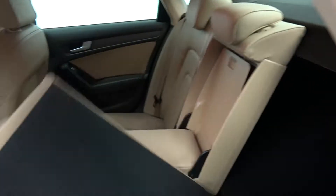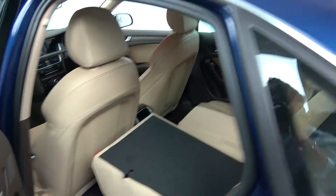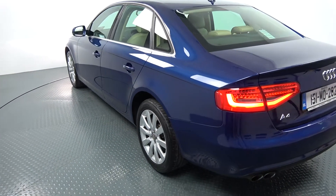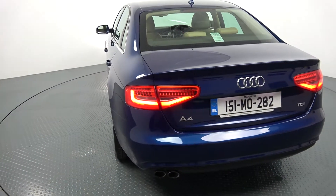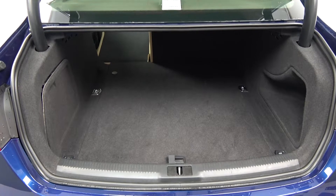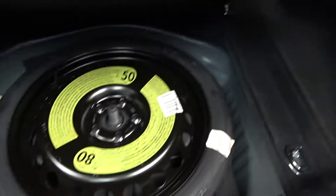Vehicle offered in immaculate condition throughout. Continuing to the exterior at the rear, we have your LED tailgate lights, your rear fog lights again for additional safety, and rear parking sensors. Chrome tip finish on your twin exhaust. Popping the lid open on the boot, you'll see what a fantastic, absolutely spacious boot space there is on the Audi A4. Tucked away, we also have your spare wheel should you need it.